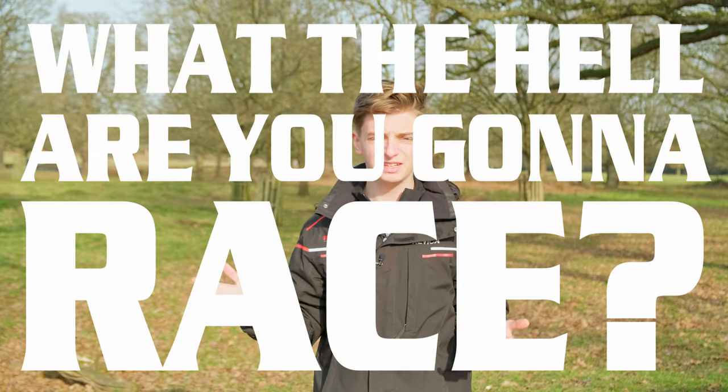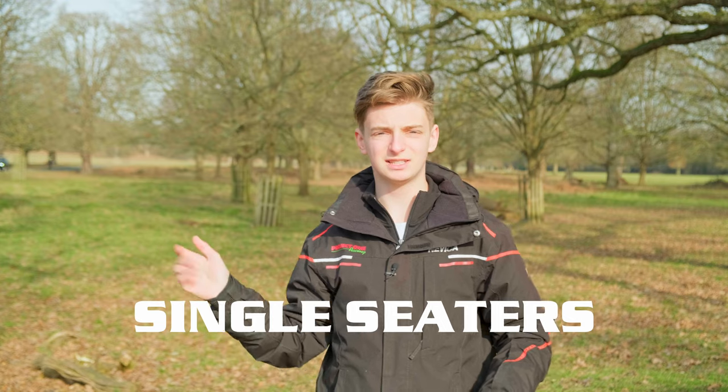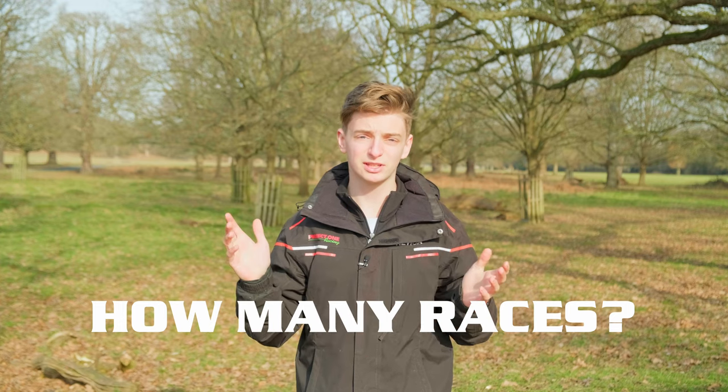So next, what the hell are you going to race? Are you going to race single-seaters? Are you going to race touring cars, classic cars like me? What are the factors that help determine this? Well, competitiveness is one. What do you feel you want to do? How many races are in the championship? Are they local to you? All the simple, basic things. And of course, the big one — budget — which I'll talk about more later on.